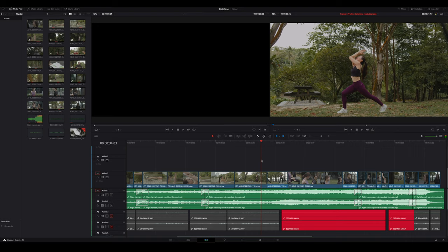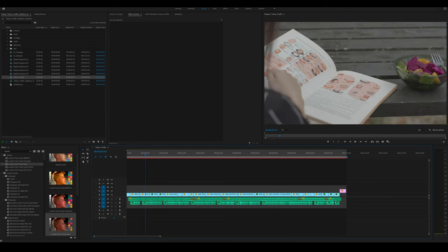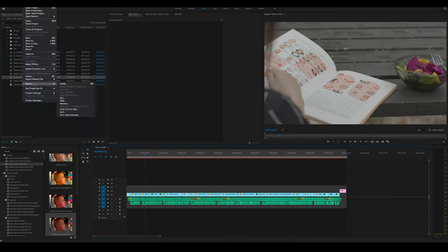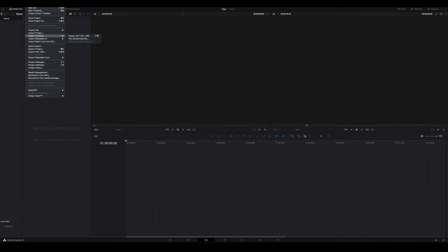Next, how do you work between Premiere Pro and DaVinci Resolve? It's pretty simple. The process is known as Round Trip, where you can pass editing files from Premiere Pro to DaVinci or DaVinci back to Premiere Pro with a simpler process. Let me show you how. Once you finish editing in Premiere Pro, go to File, Export, Final Cut Pro XML, which essentially allows you to import into DaVinci Resolve for color grading or finishing.